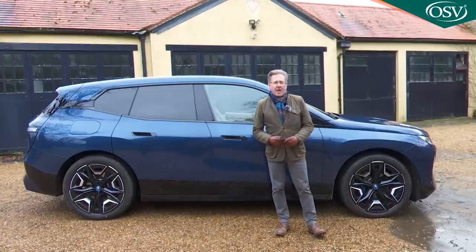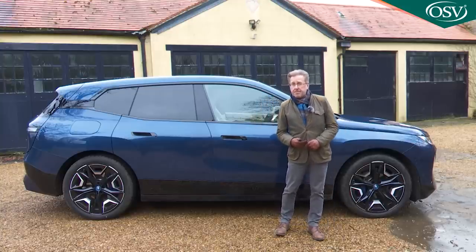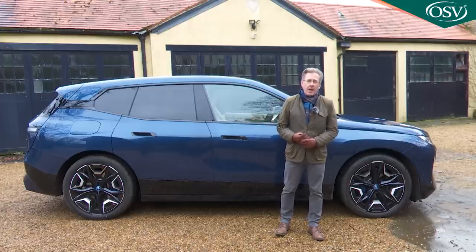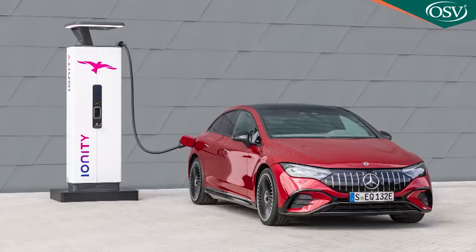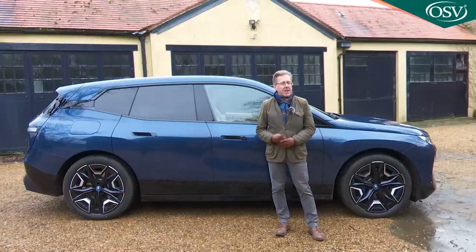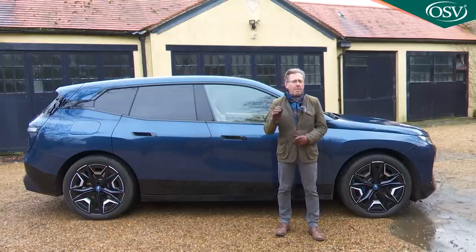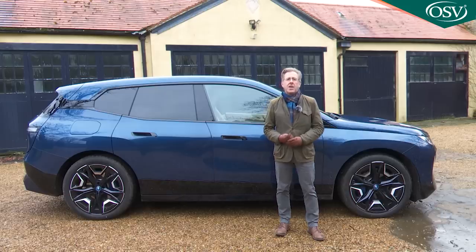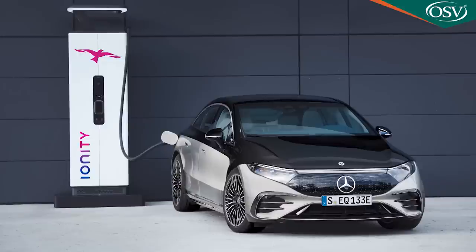If you're not fussed about an SUV body style and are quite happy to consider a large luxury EV saloon, you might also want to consider the Audi e-tron GT quattro and the Mercedes EQE, both priced from around £80,000. Or if you're considering a more plushly specified iX xDrive50, you might also be thinking about spending around £100,000 on a Mercedes EQS.